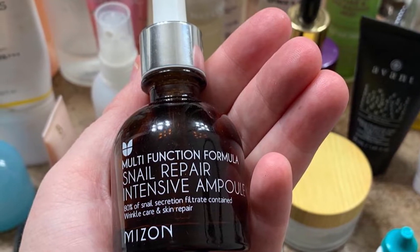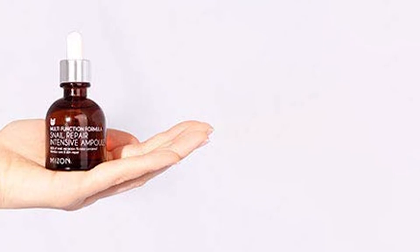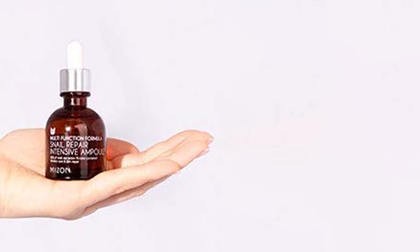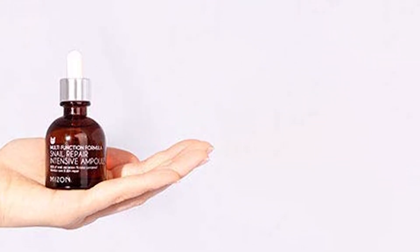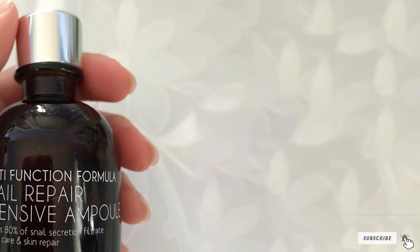Some users have seen results from one day to the next, but most say it takes a week or longer to enjoy a dramatic difference. It's been tested by dermatologists to be safe for sensitive skin, and it's free of fragrances, dyes, and parabens. The texture is thick but not sticky or greasy, and it sinks in quickly.